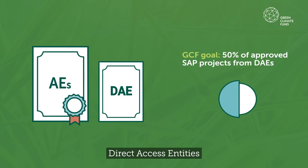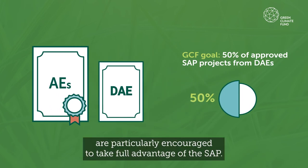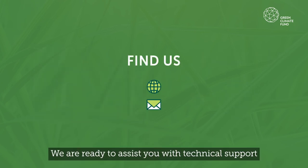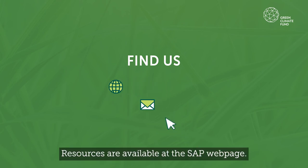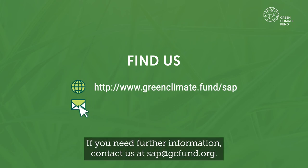Direct access entities are particularly encouraged to take full advantage of the SAP. We are ready to assist you with technical support for your SAP proposals. Resources are available at the SAP webpage. If you need further information, contact us at sap.gcfund.org.